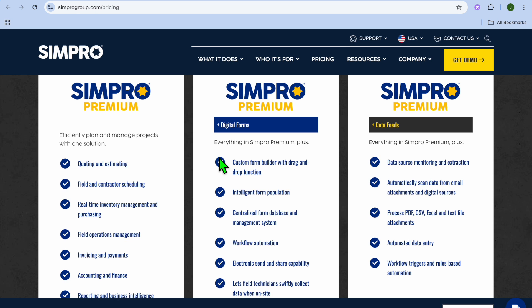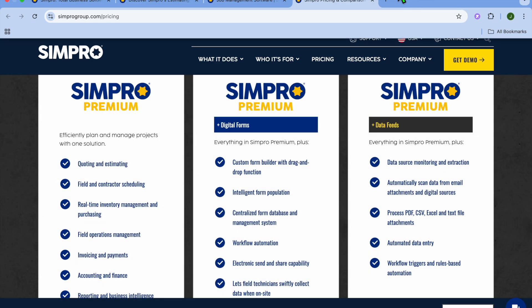So in conclusion, if you're in the construction or trade industry and need a robust tool to manage estimating, quoting, and project tracking, Simpro is worth considering. While it might take some time to get used to and learn all of the features, the potential for streamlining your business operations makes it a solid choice. Hope you found this review helpful and informative. If you did, be sure to hit the like button and subscribe.